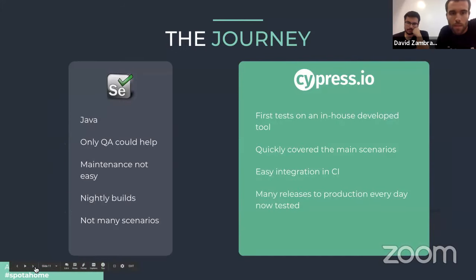Our journey is probably similar to others. We started with a Selenium test collection — written in Java — which was already a blocker for extending it to the rest of the team due to the learning curve. Only QA people could help, and at the time there were just two of them. If we wanted to increase QA capabilities, we would need to keep hiring QA people, which was one option.